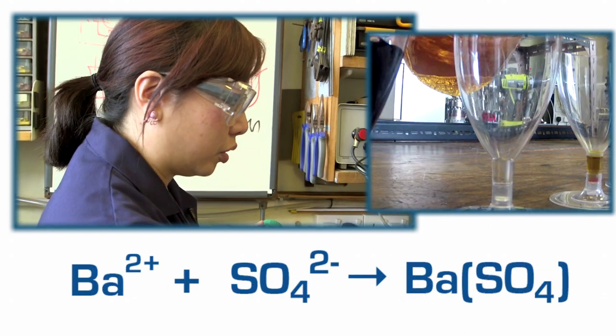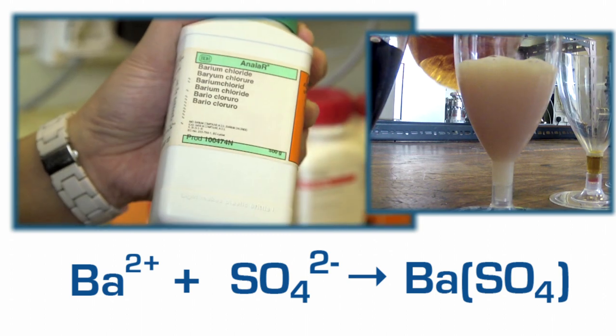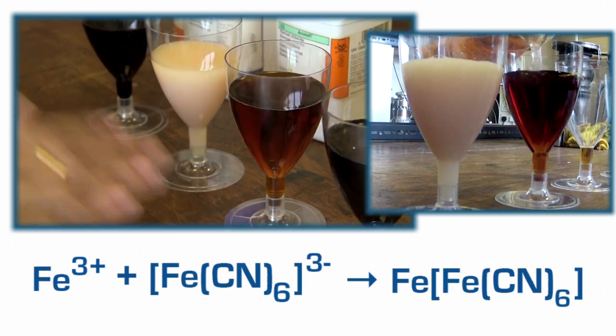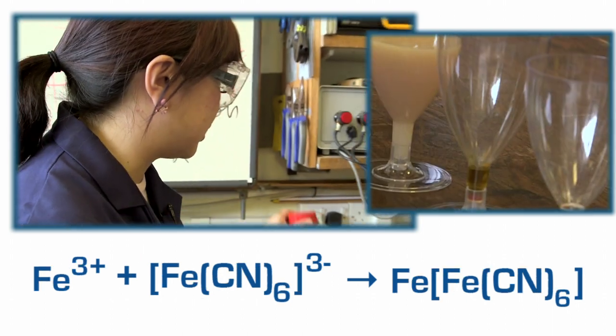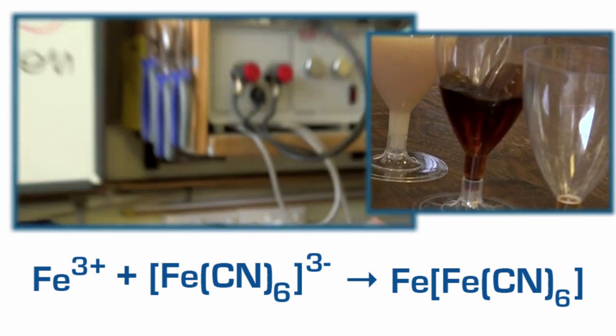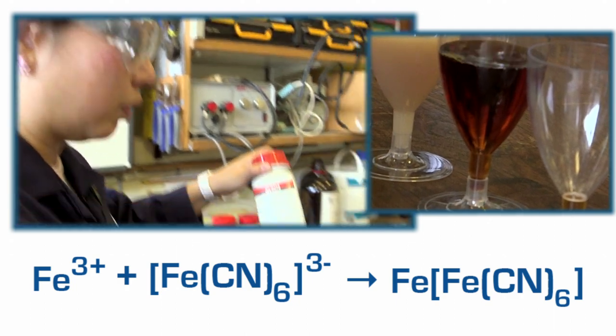Glass number two actually had barium chloride in it, and it's the barium that's reacting to give you that colour. And now we've got a completely different colour with glass number three — what's reacting in this case is something called potassium ferricyanide. So here it's the ferricyanide reacting with the iron and giving you that colour.